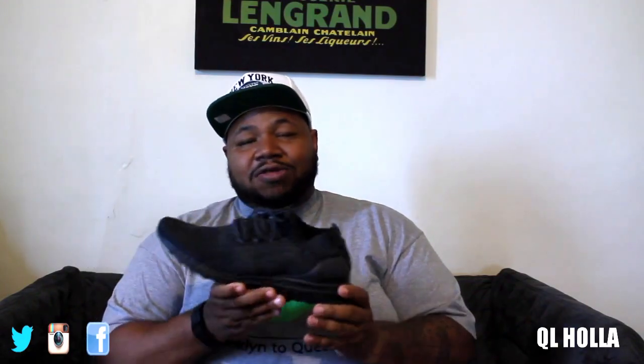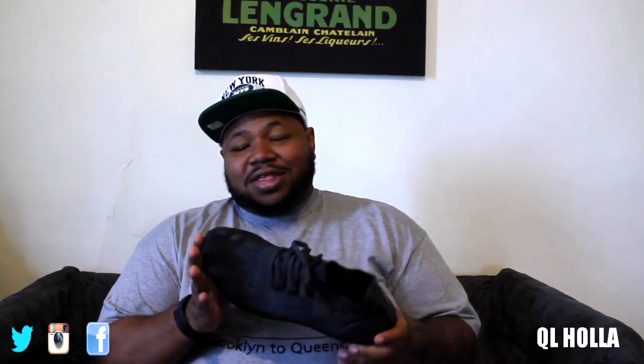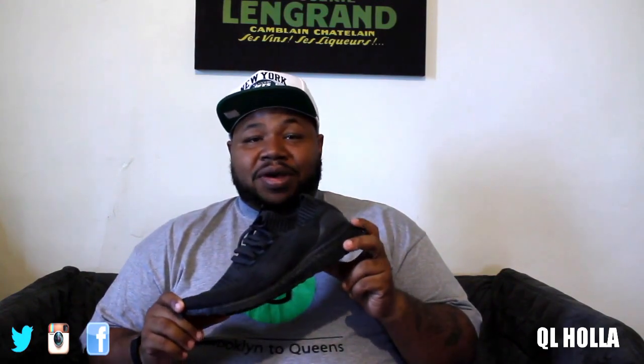On Monday I stepped out with the triple black uncaged ultra boost. This is kind of my everyday shoe. I don't know if this is officially the beater, but if I keep working it like I'm working it, it's gonna end up being one. I might need to go pick up another pair — maybe the caged version so I can rotate them back and forth. That's the shoe I wore on Monday.